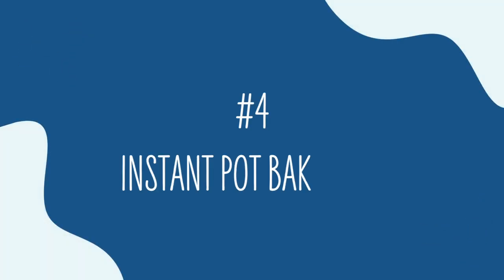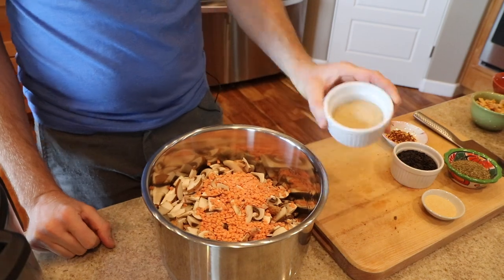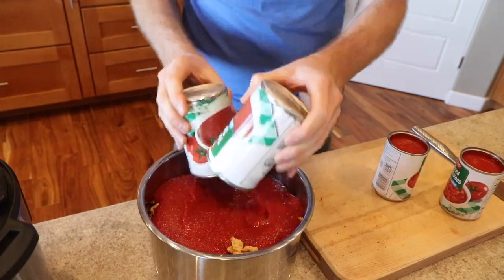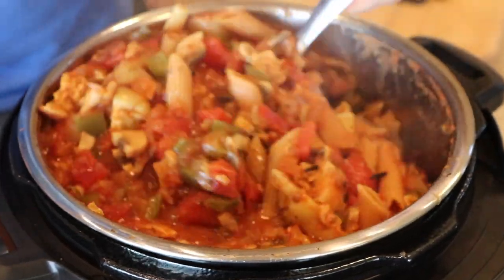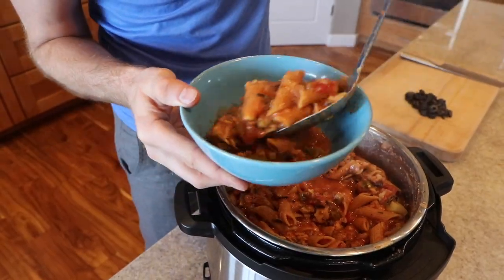Number four is my Instant Pot baked ziti. There is nothing baked about it at all — it's commonly a baked ziti in traditional American cooking, but we do it in the Instant Pot. I've been making this one for a few years and we only just recently put it up on YouTube. It's probably my favorite recipe next to starch blaster for fast easy Instant Pot cooking. Throw everything in, turn it on, and you've got the most delicious hearty stew. I love the gluten-free pasta — it holds its texture really well — and with the tomatoes and all the flavoring, everything comes together so fast and you can be eating in 30 minutes.